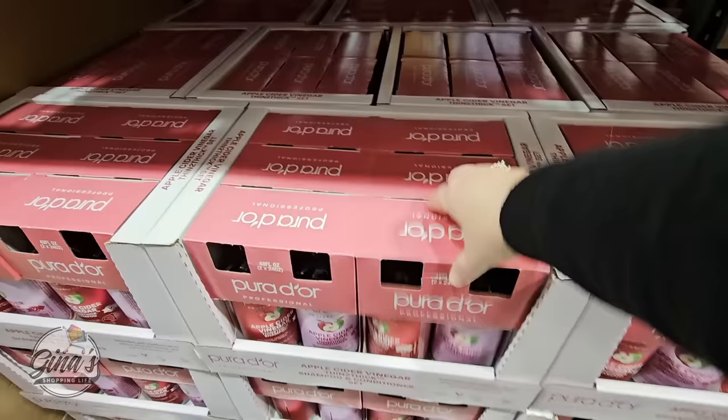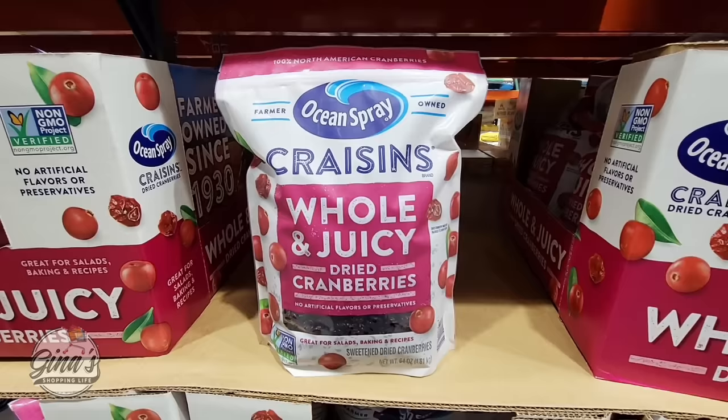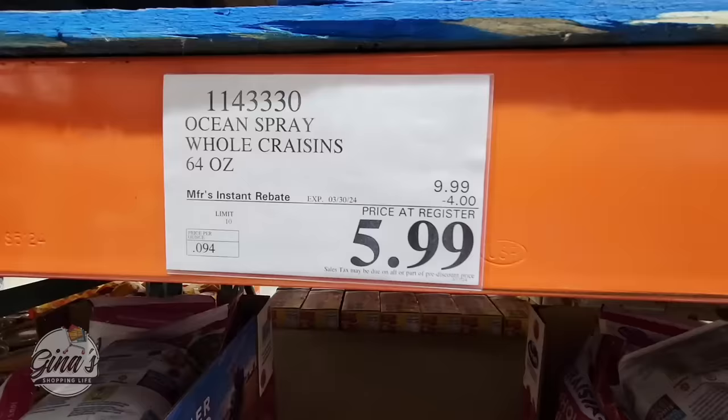The Craisins by Ocean Spray — these dried cranberries are so good and there are so many great recipes for them. Look at the size of the package: 64 ounces. And for $6, that's going on until the 30th of March.